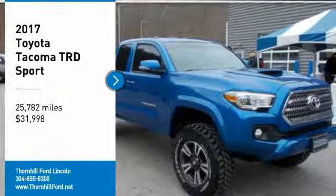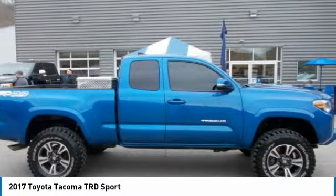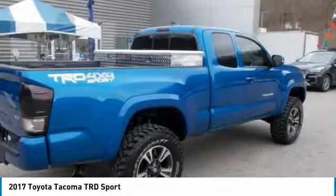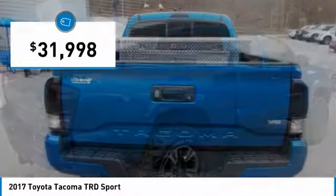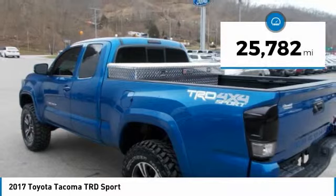Don't miss this 2017 Toyota Tacoma. It's equipped with automatic transmission and features a blazing blue pearl exterior. With 25,782 miles, you'll want to take this car home. Make a great choice today. Contact us and see this car first hand.